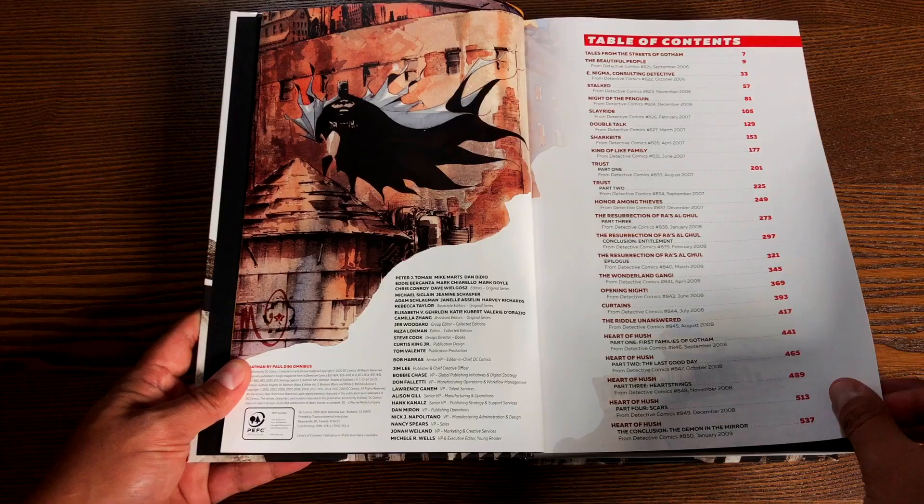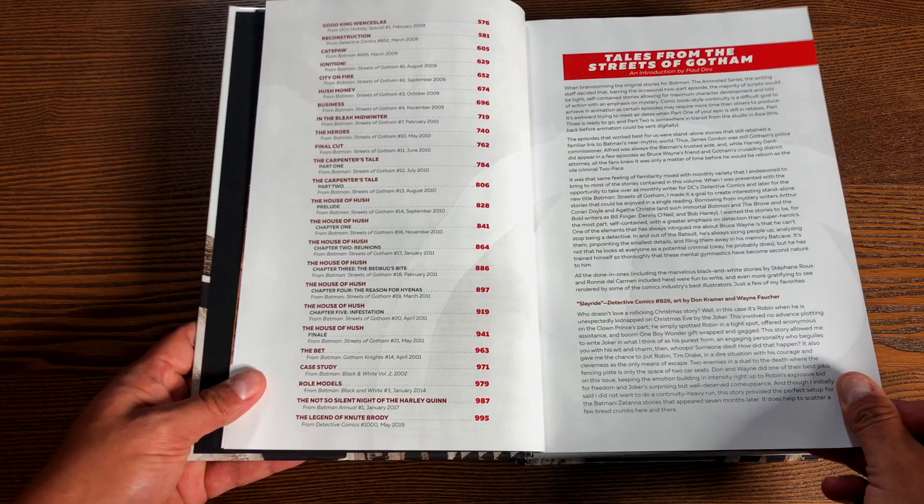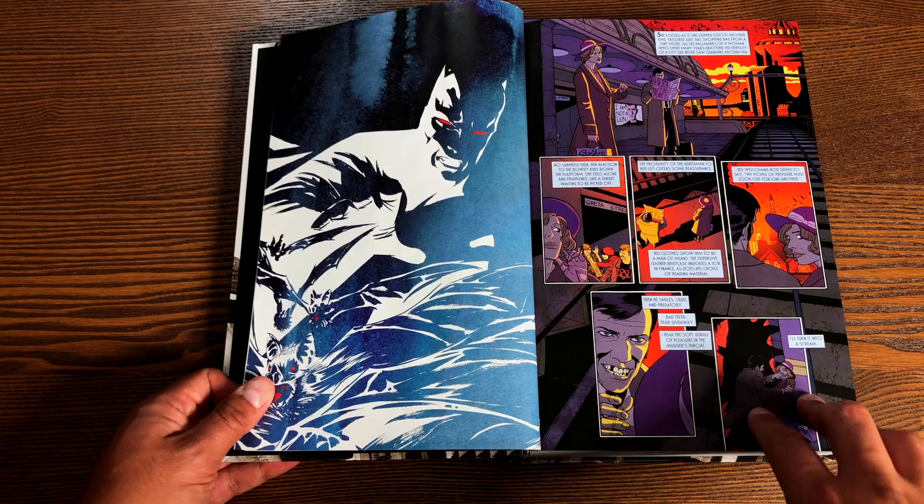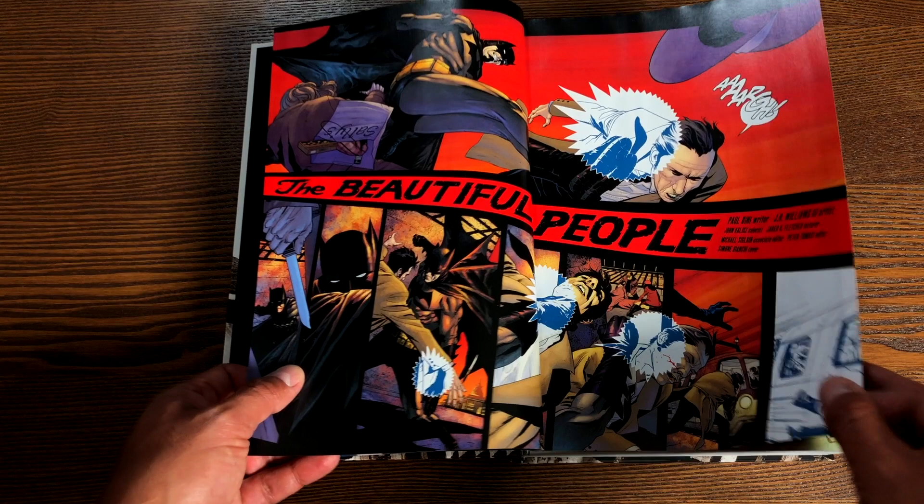There's a foreword here by Paul Dini about how it all got started, written in 2020. Because he came from animation, if you don't know — he's the one that wrote just about every episode of Batman the Animated Series. He was the big head writer of that.